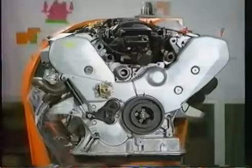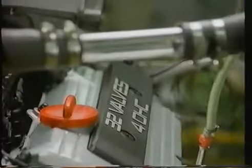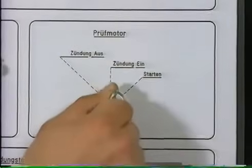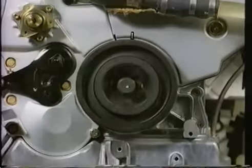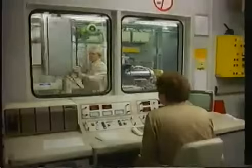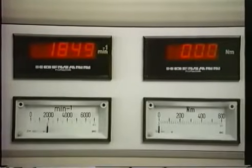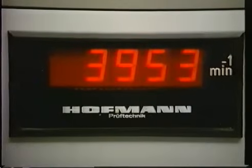Auf dem Weg zum Prüfstand — ein fertiger V8-Motor. Zum ersten Mal in seinem Leben läuft der Motor und er verrät seine Leistungsdaten. Eine andere Station, ein anderer Werkstoff.